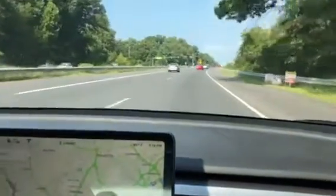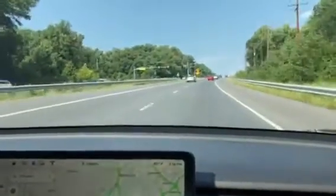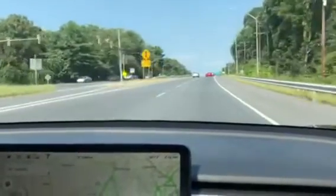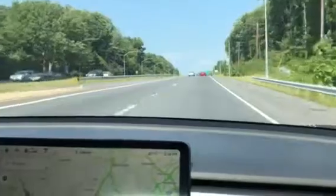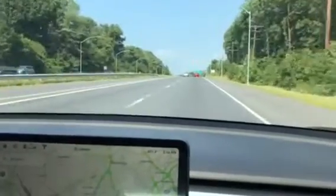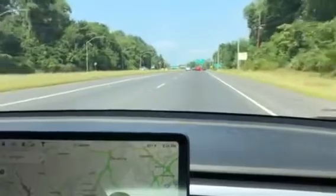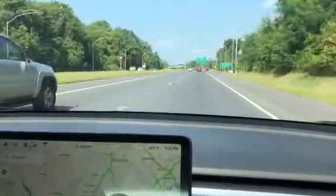Let's see what it does on the corner. Luckily the road is well marked with very visible lines, which helps the car center itself within the lane.